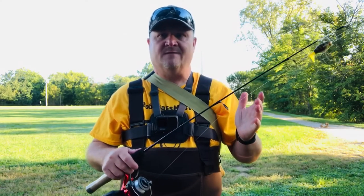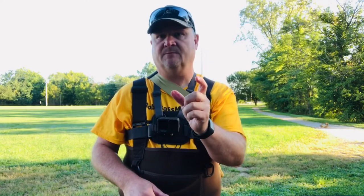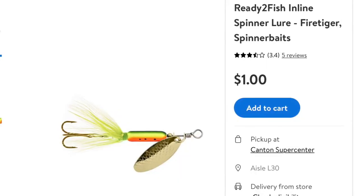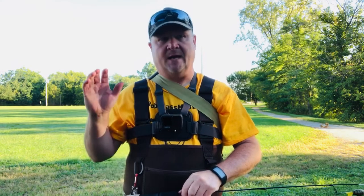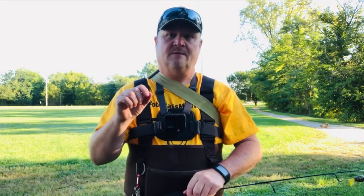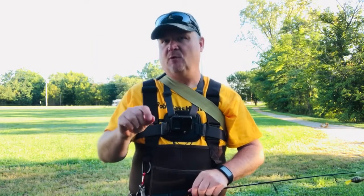That kind of lure, plus some of those cheap $1.90 little spinners, and you will be able to load up a creek and catch a ton of fish.